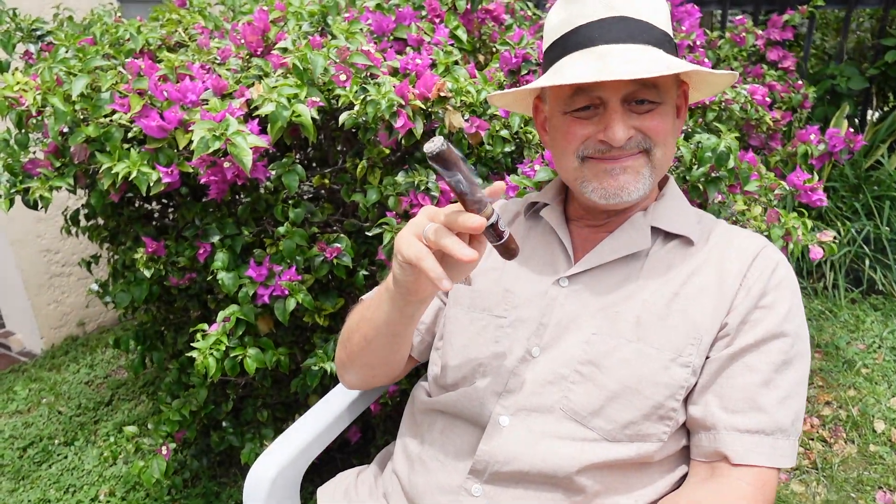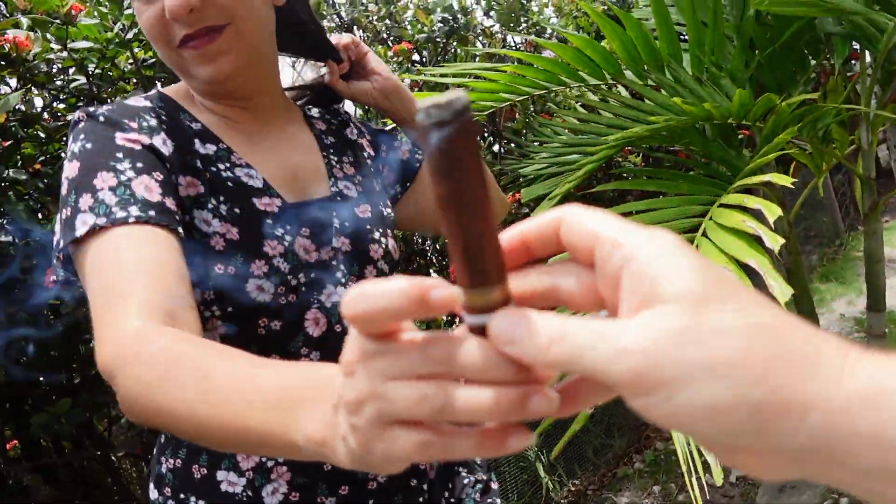Wow, this is a wow cigar. Smooth — little cinnamon, vanilla. It's a Maduro; the binder is Brazilian Havana. Want to try some? Happy Mother's Day! Well, since I just brushed my teeth, there's toothpaste — but it is a wow cigar.